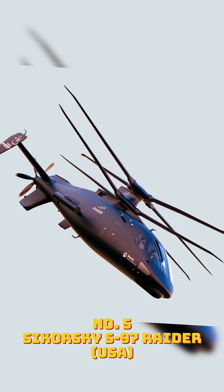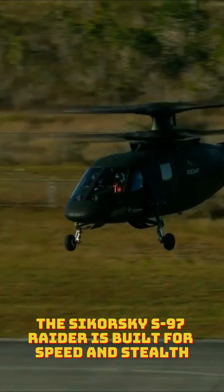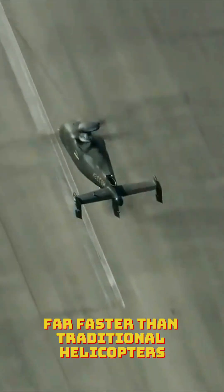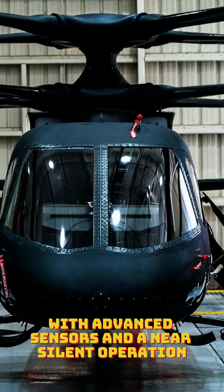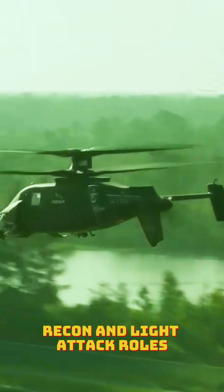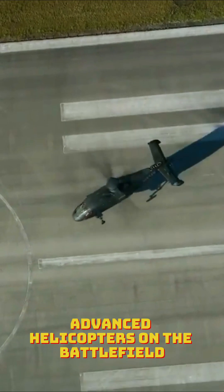Number 5: Sikorsky S-97 Raider. The Sikorsky S-97 Raider is built for speed and stealth. Its coaxial rotor and rear pusher propeller allow it to hit speeds over 250 miles per hour, far faster than traditional helicopters. With advanced sensors and a near-silent operation, this futuristic helicopter excels in special ops, recon, and light attack roles. Its cutting-edge design makes it one of the most advanced helicopters on the battlefield.